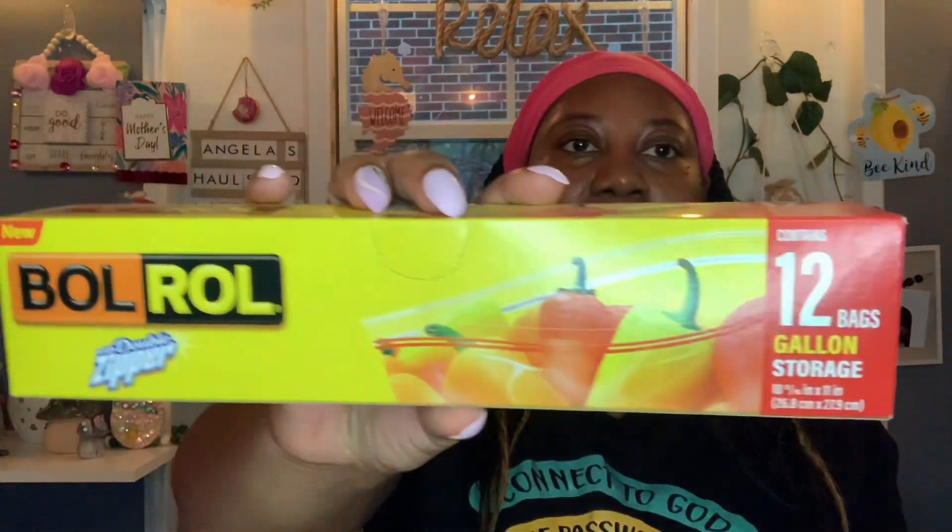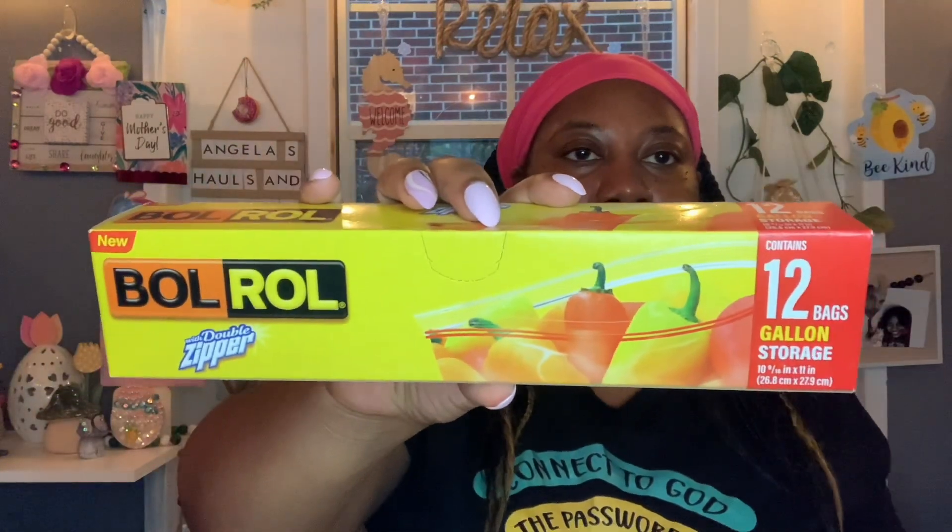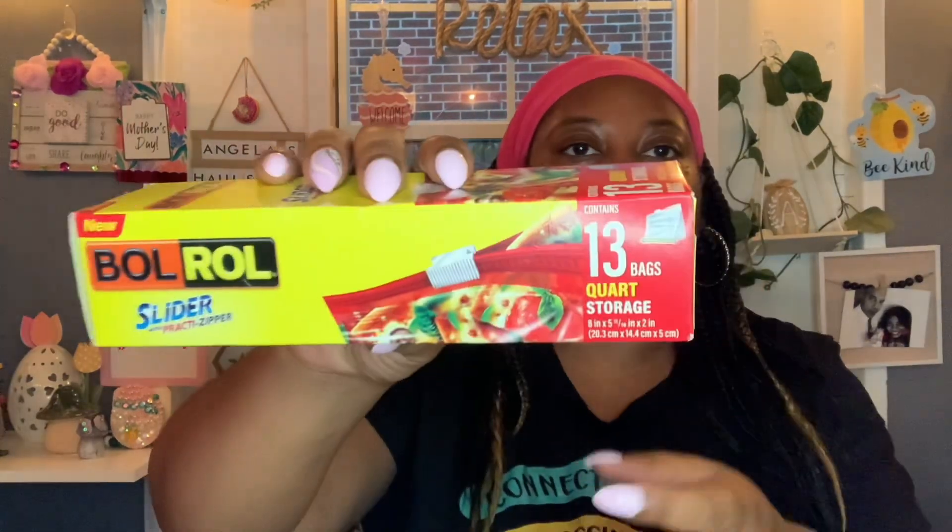Another repeat item — I picked up a couple boxes of the Ball Roll slider bags. I got the 12-bag gallon storage size and also the quart size with 13 bags. These are some really good storage bags.